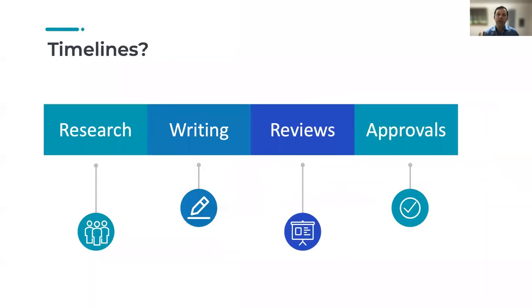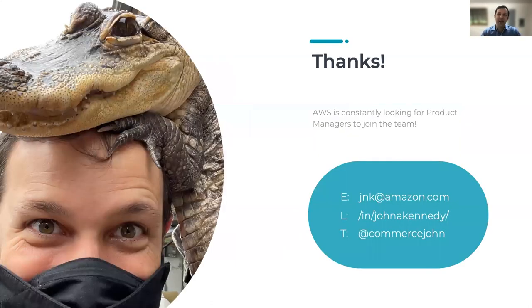Finally, briefly on timelines — it's incredibly variable how long these will take to create, but given a cadence of two to three interviews per week, it's pretty reasonable to get all the research and writing done within a three-week period. Then it really depends on the size of your organization how long it's going to take to go through peer review, executive review, and approvals. Thanks for attending — that's all we have time for today. If you're interested in this process and in product management, please reach out if you want to join the team and have game industry experience, or if you just have questions about the presentation, you can reach me via email, LinkedIn, or Twitter.